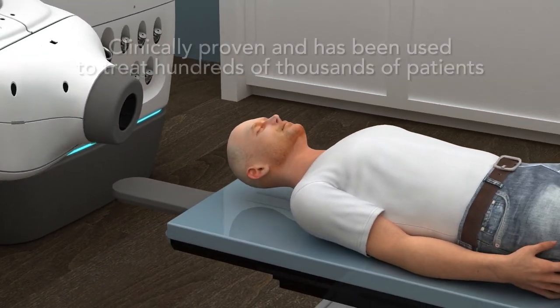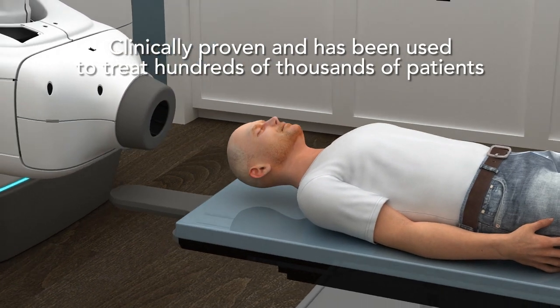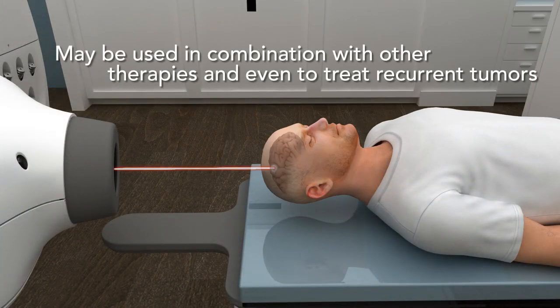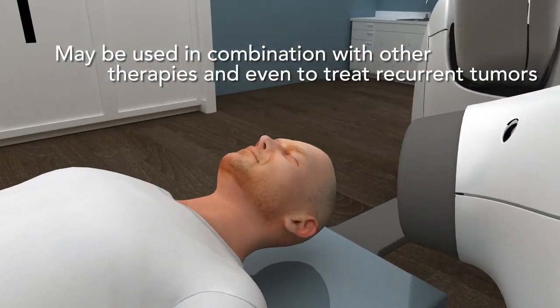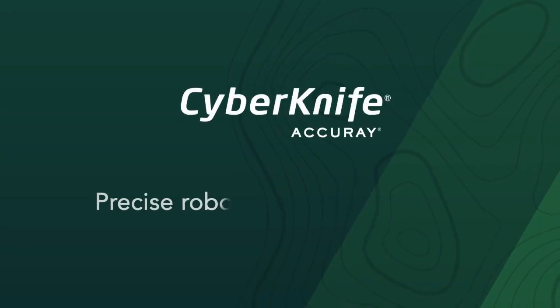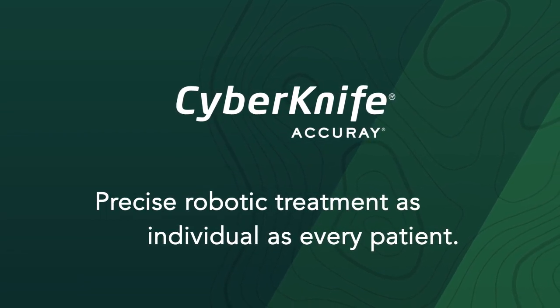The CyberKnife system is clinically proven and has been used to treat hundreds of thousands of patients. It is also safe and effective when used in combination with a variety of other techniques, giving new hope to patients with recurrent tumors, even those which have previously received radiation. The CyberKnife system delivers precise robotic treatment as individual as every patient.